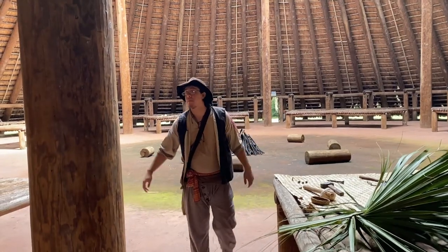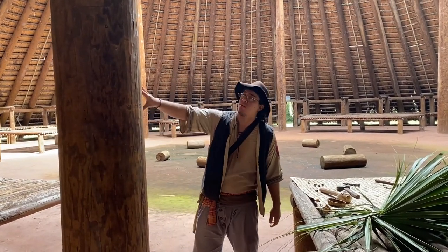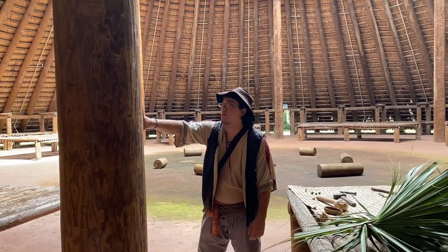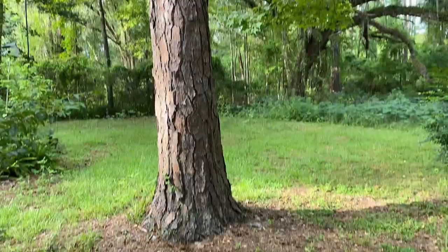They used a lot of manpower to put them in place. Now, what do you think this is made out of? Well, they use a lot of pine trees, and you can pretty much find them everywhere in North Florida.